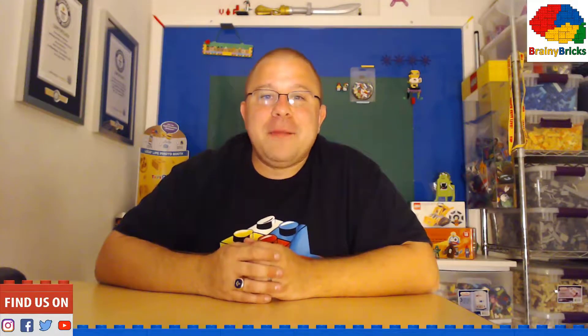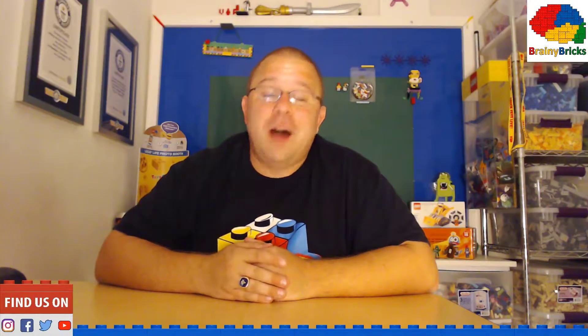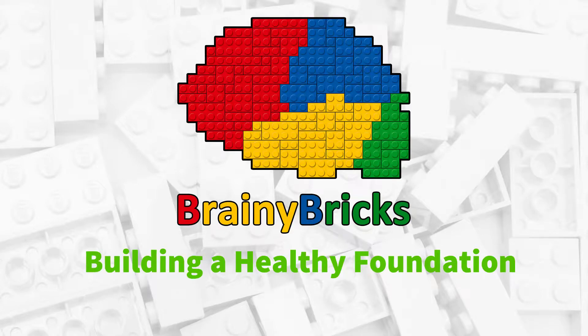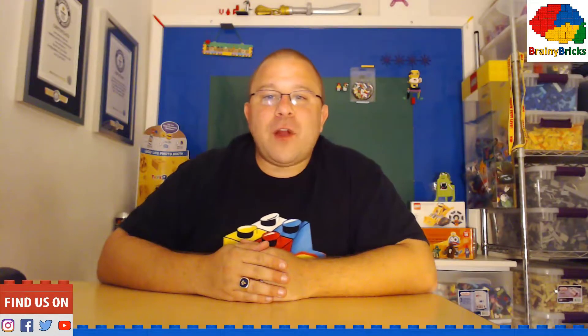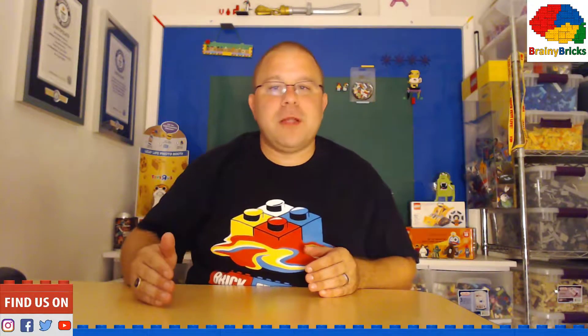What is up everybody? Brainy Bricks coming at you to let you know how you can help put smiles on hospitalized children. We have started this GoFundMe page to get the Brainy Bricks Foundation off the ground. We plan to put Lego sets in the hands of hospitalized children.